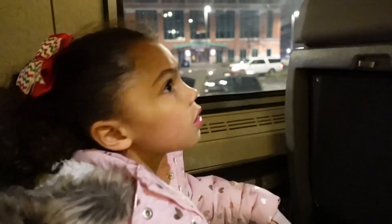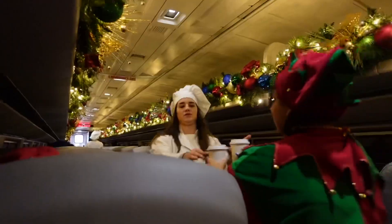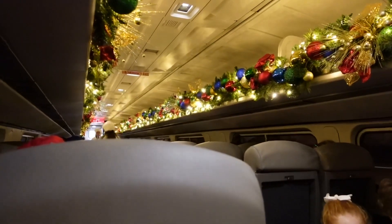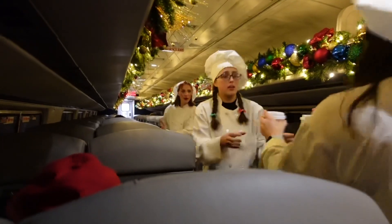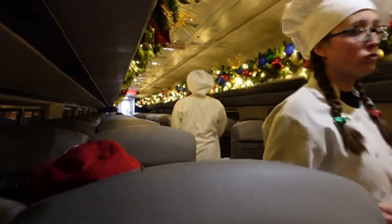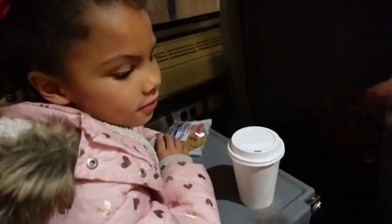Who wants hot chocolate? Woo! Hot chocolate! And we got it! We got it! We got it! Woo!